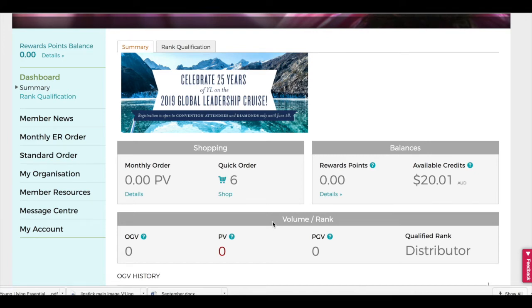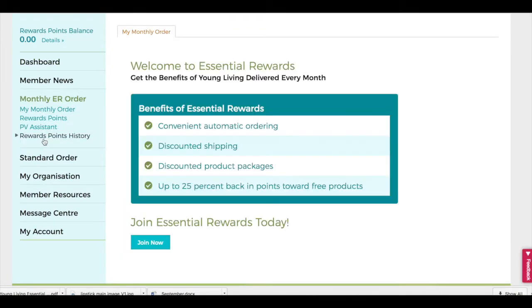Essential Rewards is an automatic order that comes to you every month. Signing up for Essential Rewards is easy. In your virtual office, select Monthly ER Order, then click Join Now.